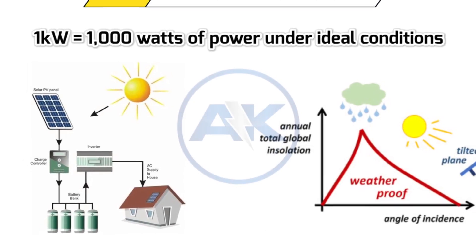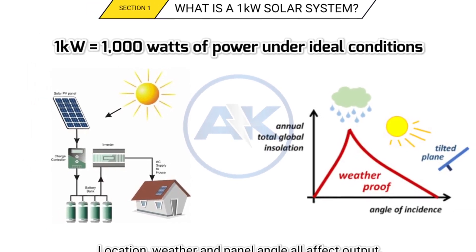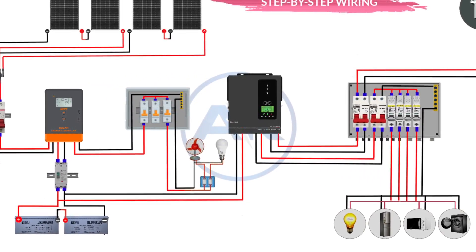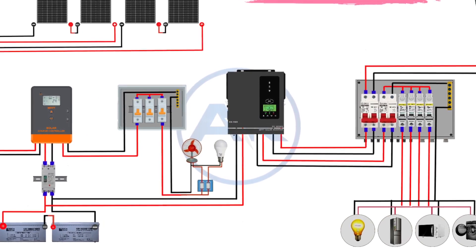Hey everyone, welcome back to the channel. Today we are tackling a question many of you have asked: how much load can a 1 kilowatt solar power system handle? Let's break it down step by step — no jargon, just clear answers.